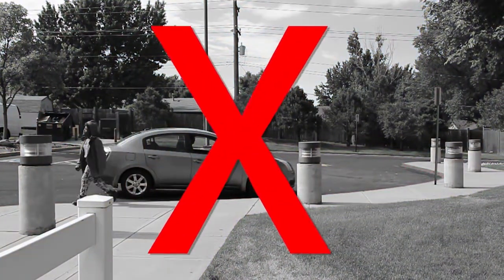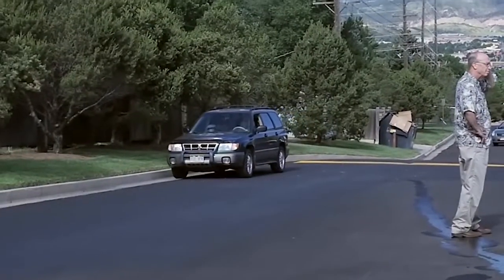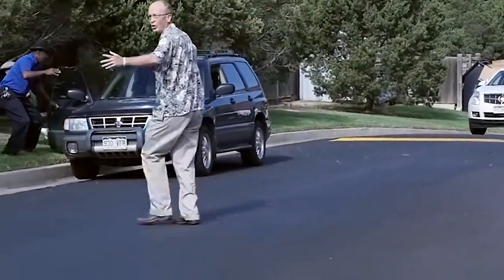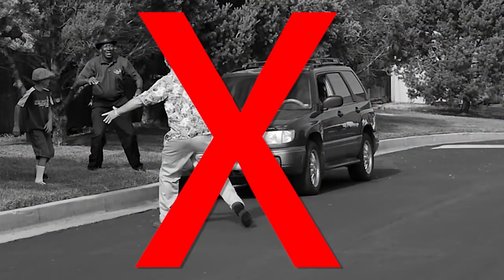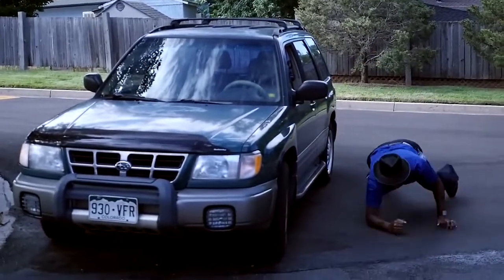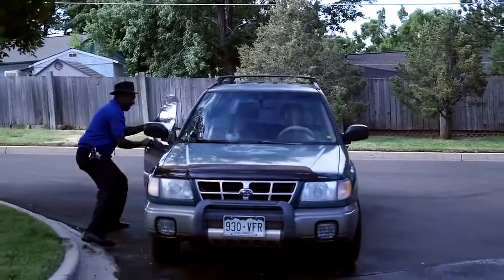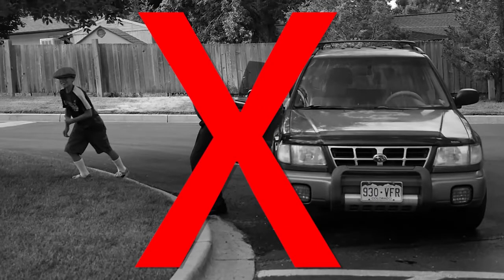Never drop off or pick up students in front of the gym. Never drop off or pick up students on the south side of the parking lot. Never drop off or pick up students from a grassy island.